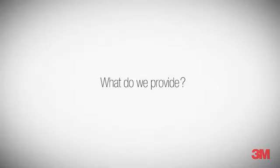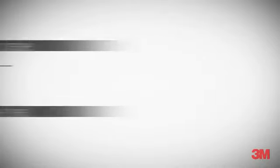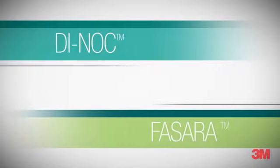What do we provide? Innovation. Inspiration. Information. Be creative. Make it real. With 3M Dyna and 3M Fisera.